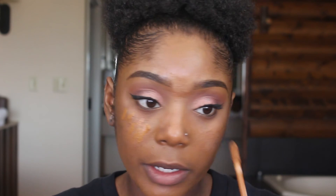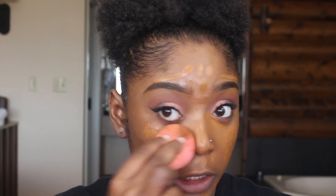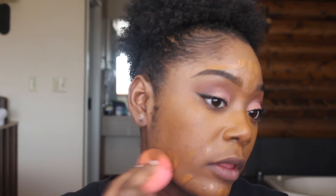I'll go in with my Beauty Blender and blend all of that out. Then I'll go in with the Clinique foundation and apply it in all those other areas — just dart it all over. I'll even go over some of the areas I covered with the LA Girl concealer, but I don't do too much. Then I'll go back in with my Beauty Blender and blend everything out.